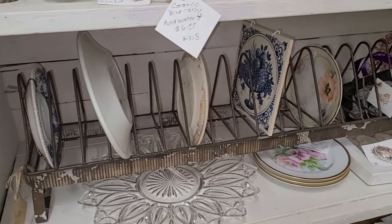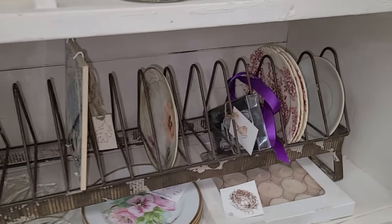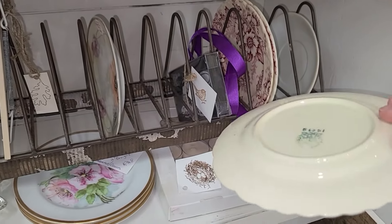I really loved this antique plate stand. This would be really pretty on the kitchen hutch too. It's a little long and a little pricey at $65, but I thought it was a gorgeous, gorgeous piece.